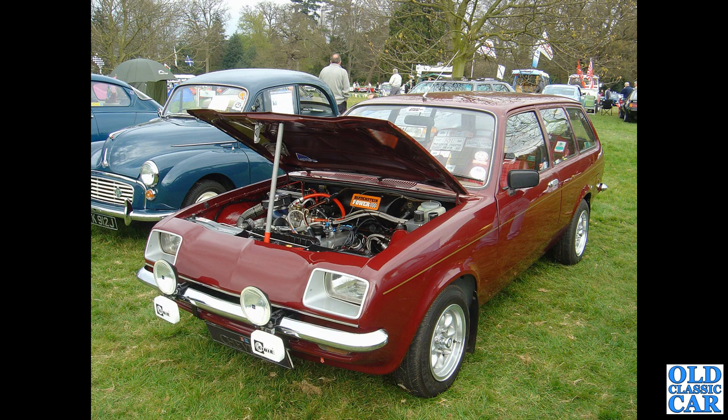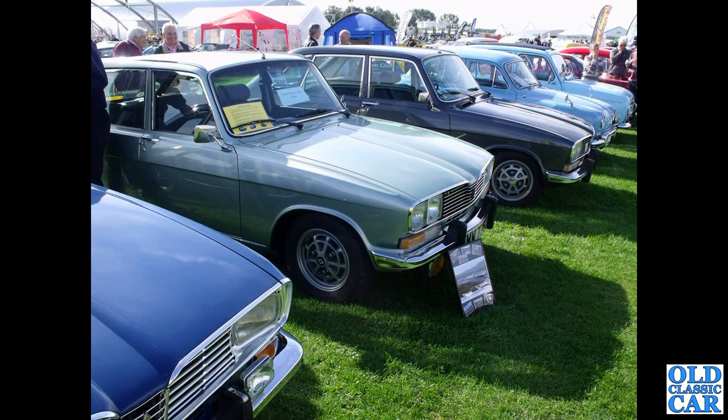Another 70s survivor is this Vauxhall Chevette Estate. Various modifications — it's actually quite hard to find unmodified cars of the 70s now; they all seem to have Minilite-style wheels and similar changes. And here we have a trio of Renault 16s — these first came out in the mid-1960s, but I think these are all 1970s examples.